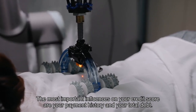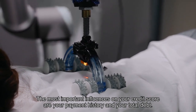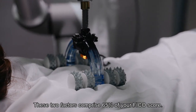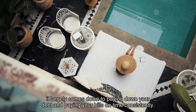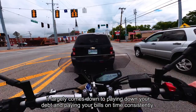The most important influences on your credit score are your payment history and your total debt. These two factors comprise 65% of your FICO score. So there isn't a shortcut to improving your credit score for the long term — it largely comes down to paying down your debt and paying your bills on time consistently.